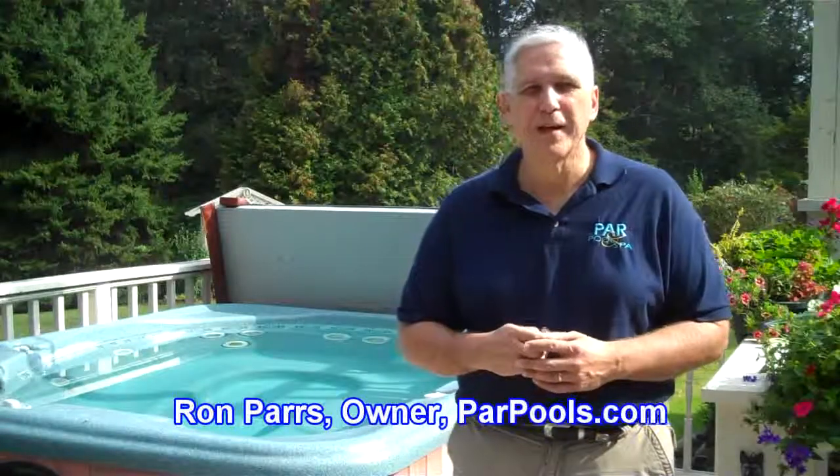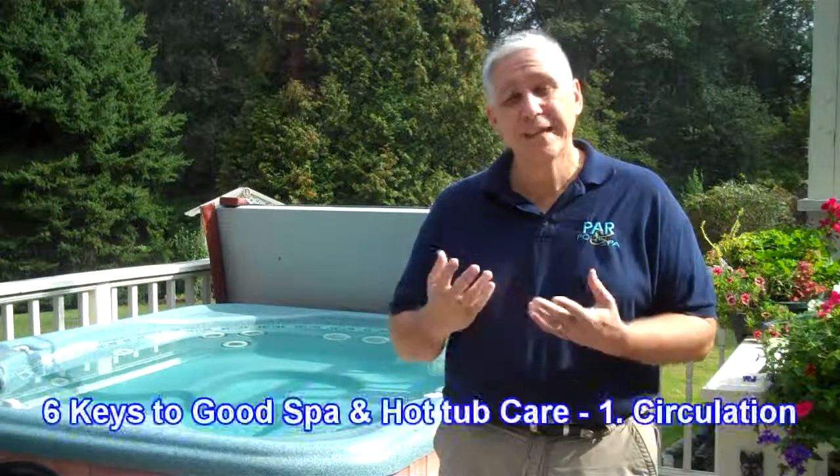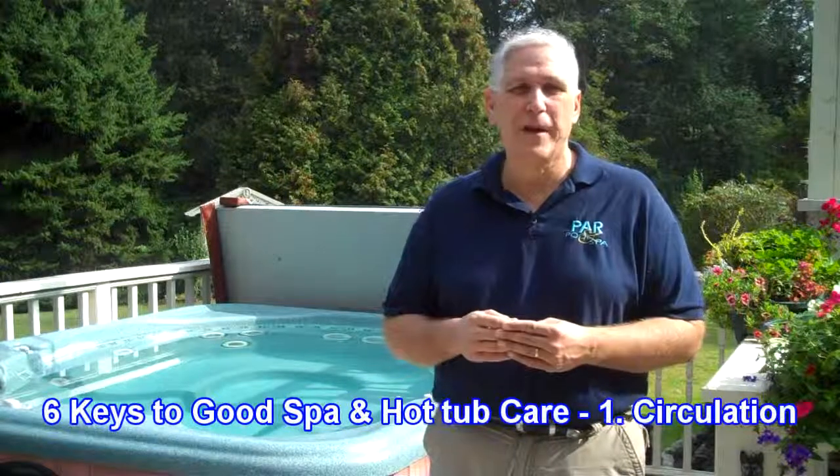Hi, I'm Ron Parrs from ParrPools.com. Now we're going to take a look at the first key of the six keys of good spa and hot tub care, and that first key is circulation.